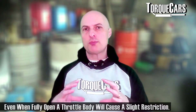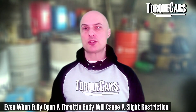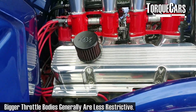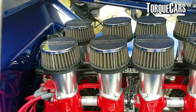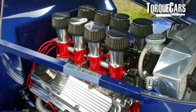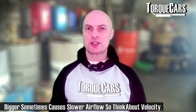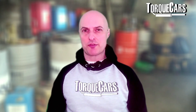Also bear in mind that a throttle body itself is going to restrict airflow, taking up a little bit of space within the intake chamber. With an individual throttle body for each cylinder, there's a greater surface area going into each cylinder, so there is certainly less drag on that air. Most aftermarket throttle bodies are also somewhat larger than the stock factory one, though there are many exceptions depending on the engine and throttle body design.